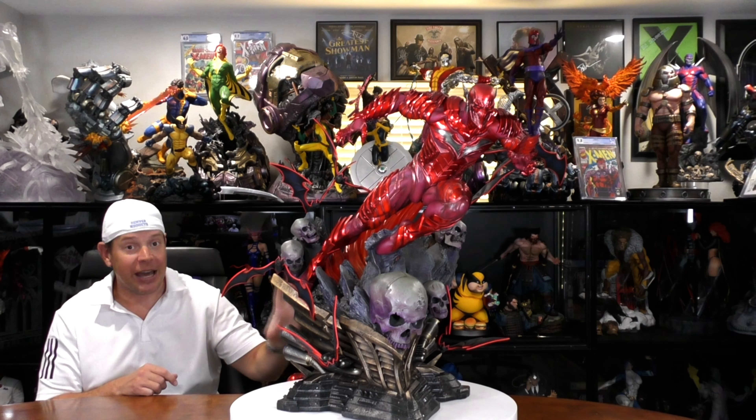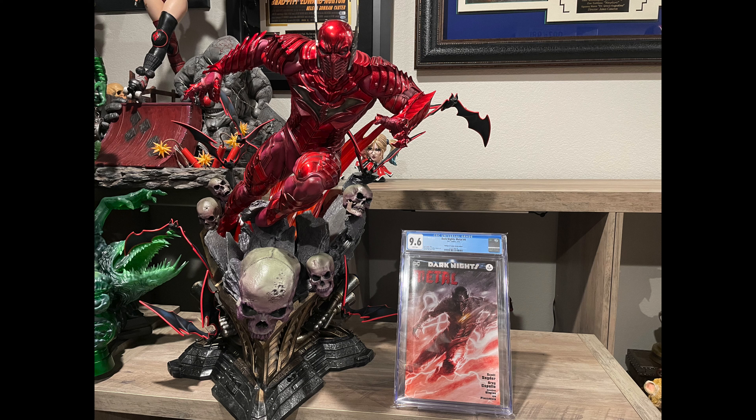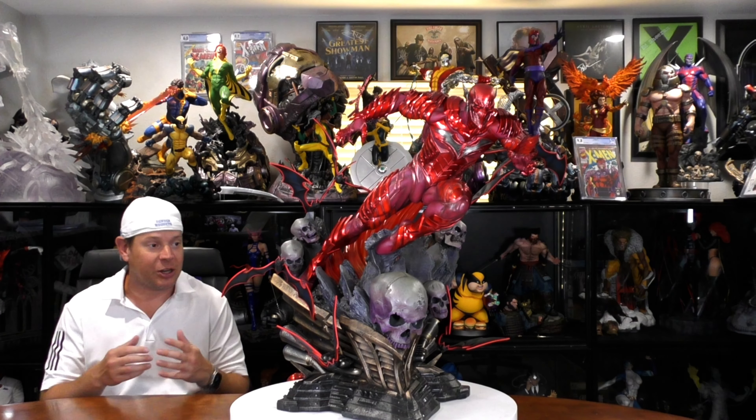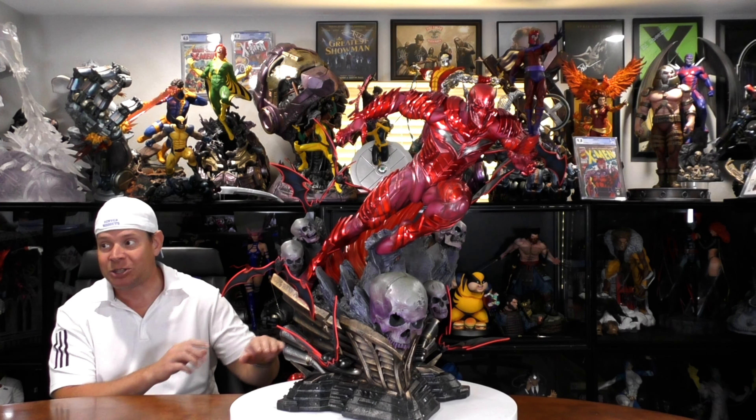Now, if you're new to this, this is actually comic-based. That's right. Flash and Batman merged in the Dark Knight Metal story. And that's what we're going to talk about today because Prime 1 Studio did it again. They came out with an amazing statue that encompasses that storyline. And this is incredibly badass.